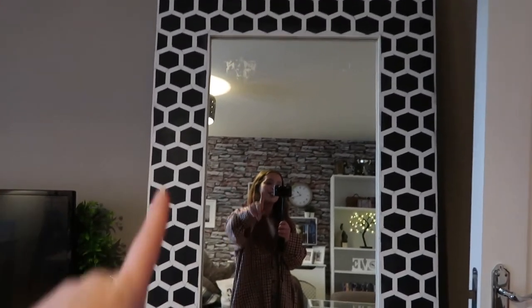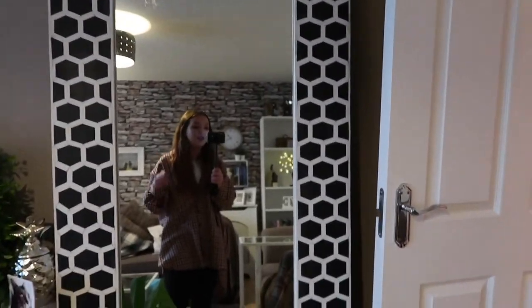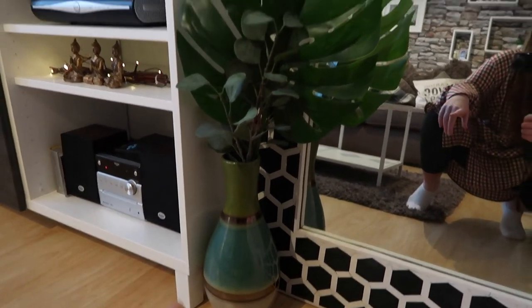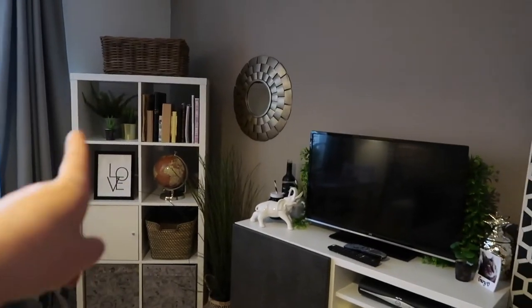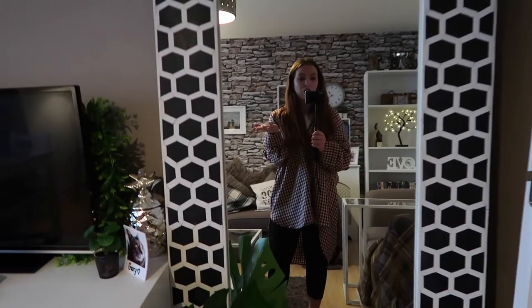Moving on to this gorgeous mirror here — I still haven't removed the price tags. This one is from HomeSense and I just fell in love with it. It doesn't really go well in a living area, but I just love it so much I had to buy it. So when we move out into a new house, this is going to be a centrepiece in one of the rooms — maybe in the hallway as you come in. For now it's in my living room. Next to my mirror I have this plant pot — this one is from Wilkinson's, and then this one is from Ikea. I really love this mirror, I just can't get enough of it.